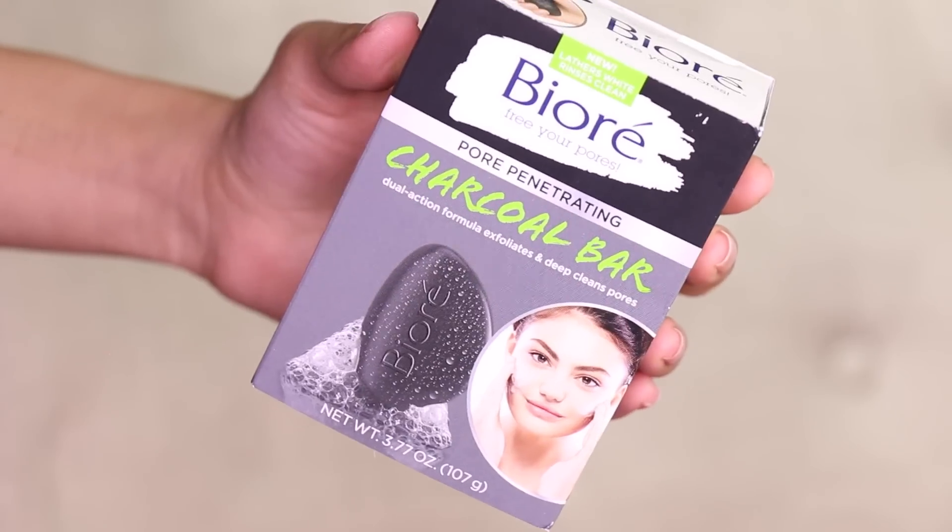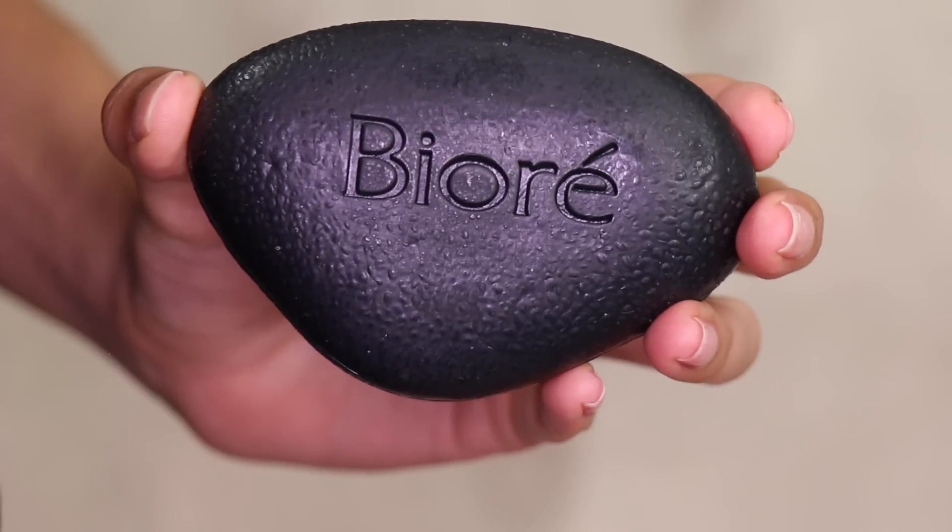Last but not least is the Biore Charcoal Cleansing Bar at $6.99. I love taking bar cleansers traveling because you don't have to worry about them exploding. I've been trying a charcoal bar from the Yes To line — I took that to Thailand and it was huge and didn't fit in a normal soap container, while this one does. The other one also made my skin feel a little drier. This one smells minty and cooling, so I'm pretty sure it'll give that cooling tingling sensation. You can't beat drugstore skincare.